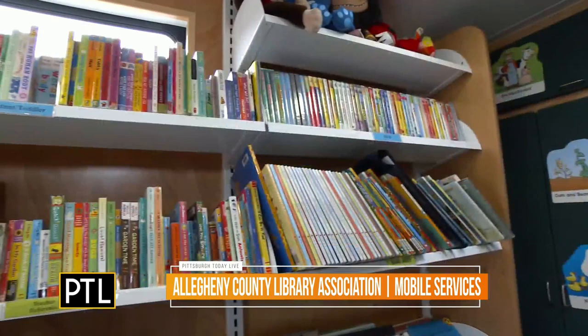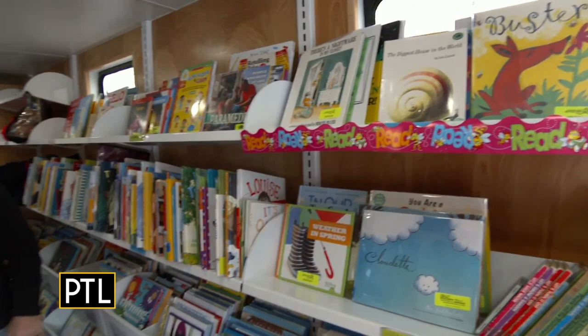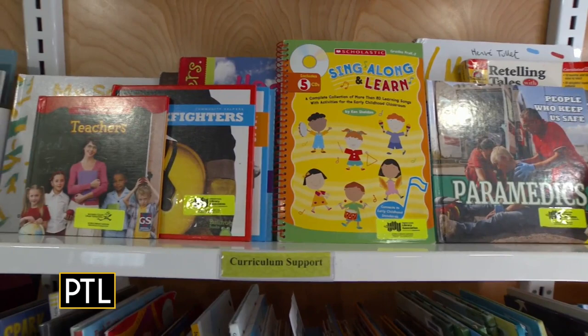This bookmobile has things set up for three-year-olds to five-year-olds, your preschool age groups, and it also has lots of materials on board to help with curriculum support for the teachers of those classrooms. Because the teachers are the ones carrying the load here — and if they have a curriculum that you are matching, it's probably a lot more helpful for them.